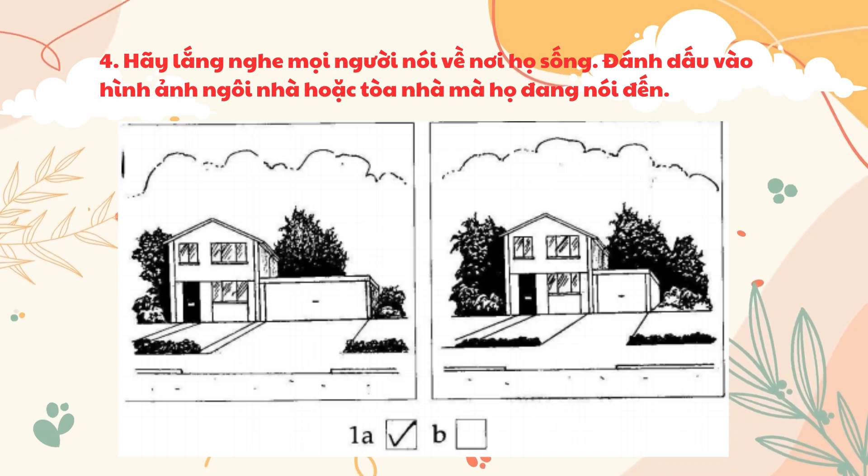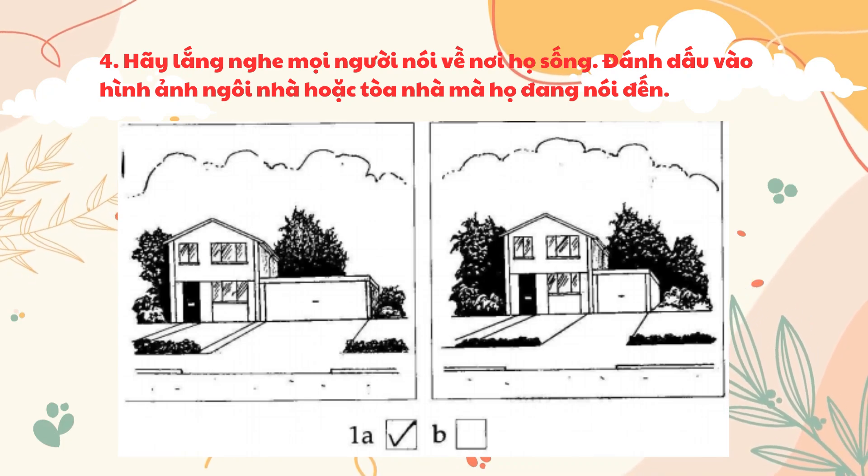Listen to people talking about where they live. Take the picture of the house or building they're talking about. One. What's your new house like, Jean? It's nice. It's got a big garage, which is what I like.